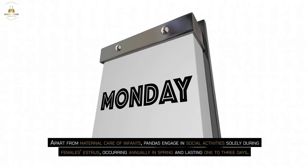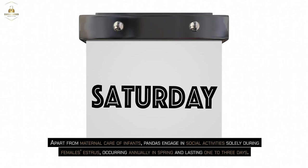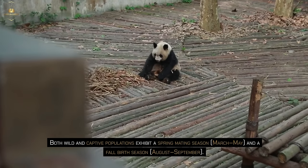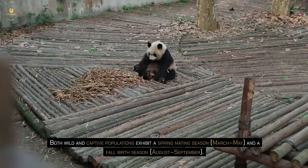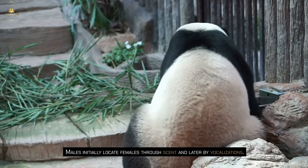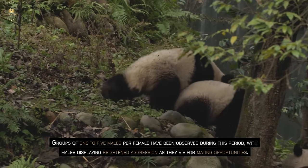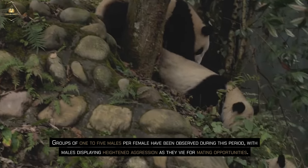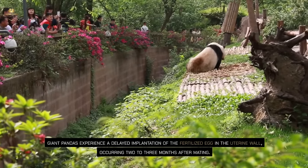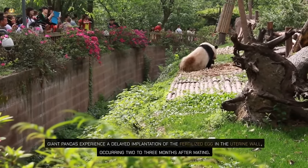Apart from maternal care of infants, pandas engage in social activities solely during females' estrus, occurring annually in spring and lasting 1 to 3 days. Both wild and captive populations exhibit a spring mating season (March–May) and a fall birth season (August–September). Males initially locate females through scent and later by vocalizations. Groups of 1 to 5 males per female have been observed during this period, with males displaying heightened aggression as they vie for mating opportunities. Similar to bears, giant pandas experience a delayed implantation of the fertilized egg in the uterine wall, occurring 2 to 3 months after mating.